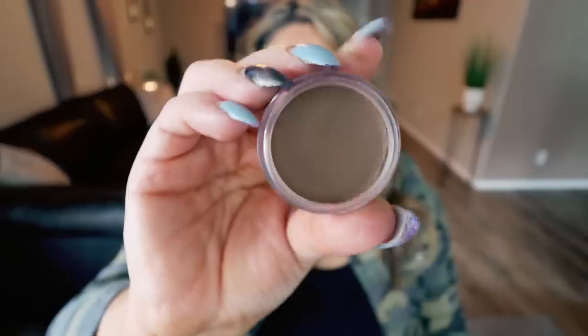A new product from e.l.f. are their putty bronzers. I love their putty blush and putty primer, and this bronzer is fantastic. If you like cream products or want a more natural bronzer, I highly recommend it. For no-makeup makeup days or when I just want to sun-kiss my skin and look more natural, these putty bronzers are fantastic. They have so many shades — I went with a darker shade to use as contour or bronzer — and they're only $6.